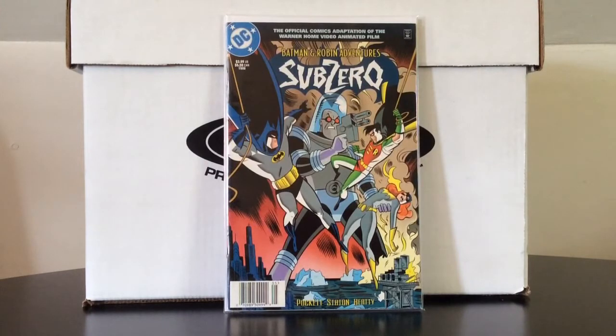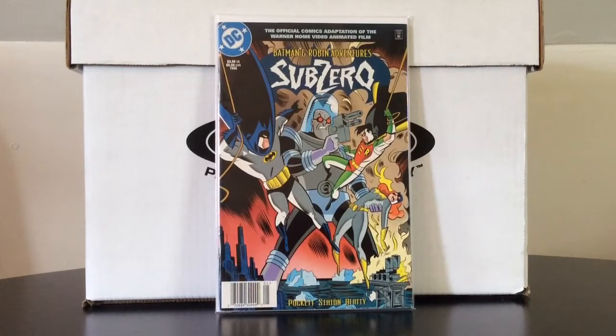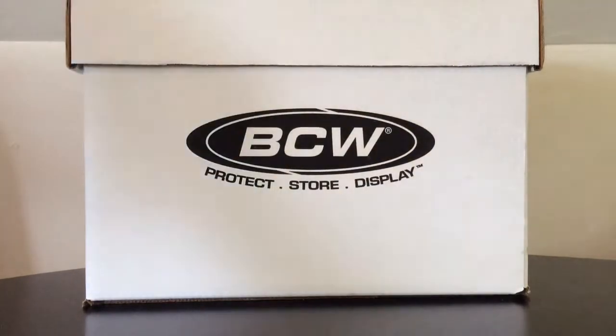Batman and Robin Adventures Sub-Zero number one. I think it was the YouTube poster Sunshine Collects Things who said this was kind of hard to come by, and I believe he was right — this has been on my Midtown Want List for well over a year and it never popped up. It's not an expensive book; I ended up checking eBay after I picked it up and I only paid maybe three dollars for it, though it goes for maybe ten dollars. It might just be one of those hard-to-find Batman and Robin Adventures specials. You never have to twist my arm to buy a Batman title.